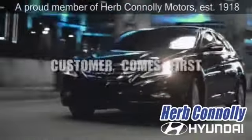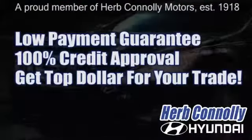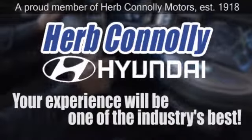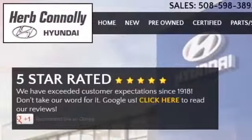At Herb Connolly Hyundai, the customer always comes first. Take advantage of our low payment guarantee and 100% credit approval today. We're paying top dollar for your trade too. So whether you visit a Herb Connolly store for sales, service or parts, your experience will be one of the industry's best. We're five star rated — just Google us. Stop in today.